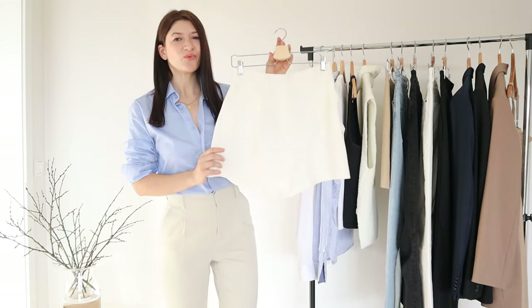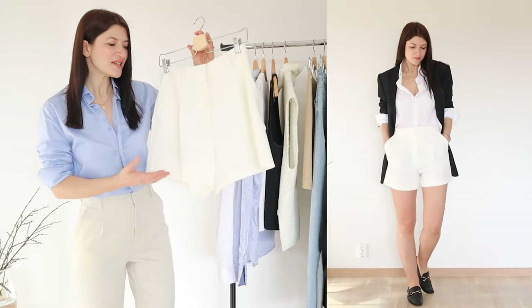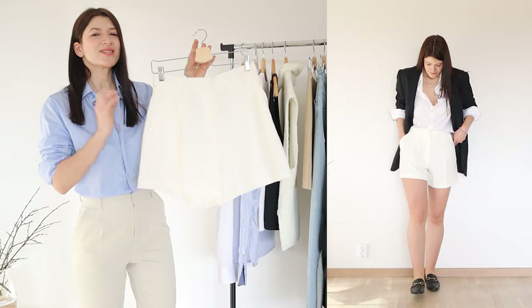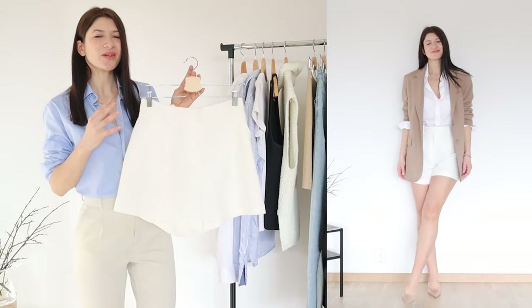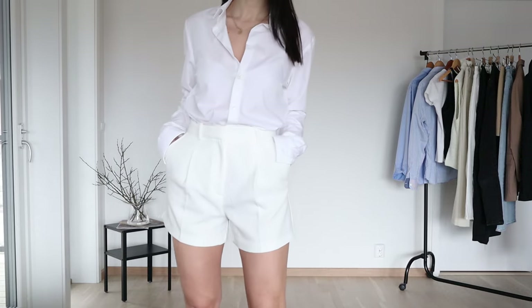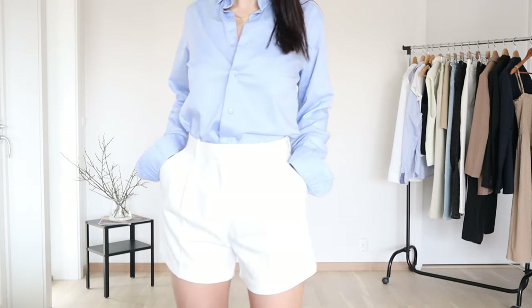Moving on to this really beautiful high-waisted shorts from Zara. It is such a beautiful piece — I love it because it is spacious and has an elegant touch because of this beautiful design. I really love the pleated elements and the pockets it comes with. These sorts of shorts are always going to be timeless and a staple piece of our wardrobe. My spring capsule wardrobe can't go without them. Shorts like this can be easily styled with white shirts — I really love styling white on white. It looks so clean and crispy. That is definitely my go-to for this spring: white on white, or blue on white.